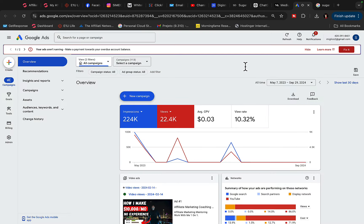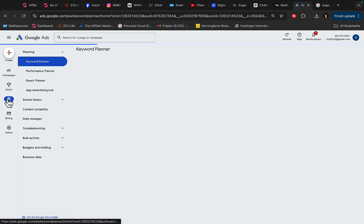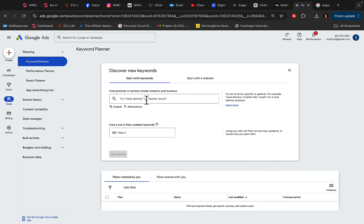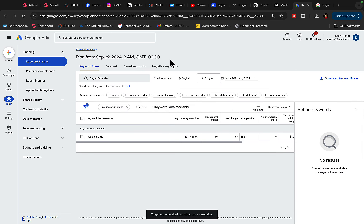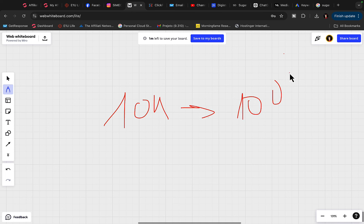Now go to Google Ads and create a free Google Ads account. Go to Google Ads, click on tools, click on Keyword Planner, then click on 'Discover new keywords' and type in 'Sugar Defender product' to do a quick keyword research. Currently on Google, there are between 10,000 to 100,000 searches for the Sugar Defender keyword per month — so there are a lot of people looking for this product.